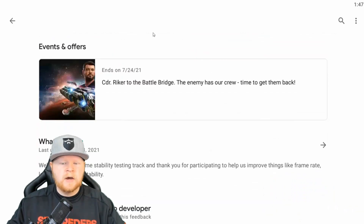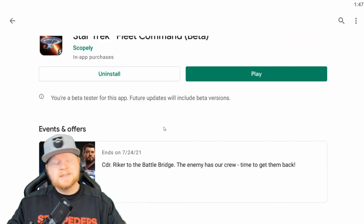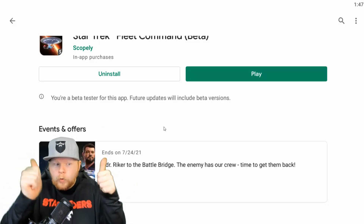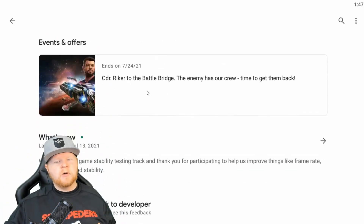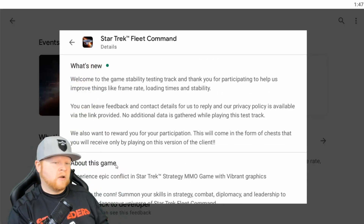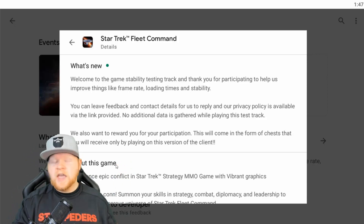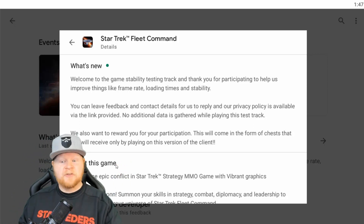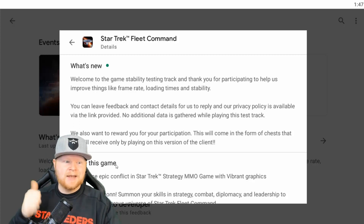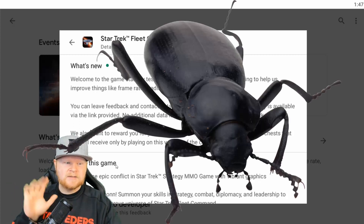I signed up for the beta a long time ago, and it's something that you can opt into if you come down to the developer contact. You can opt into doing beta testing. We're currently on the beta field right now. It says: you're a beta tester for the app, future updates will include beta versions. Welcome to the game stability testing track. Thank you for participating to help us improve things like frame rate, loading times, and stability. That's essentially saying lag, bugs.